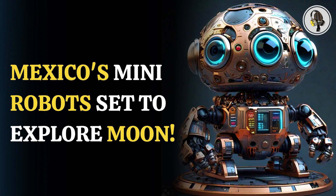Medina-Tanco explained that the bots, made of stainless steel, titanium alloys, and space-grade aluminum, are equipped to gather lunar minerals that could be useful in future space mining.